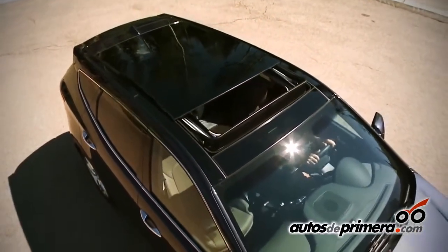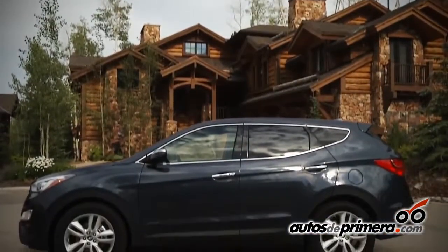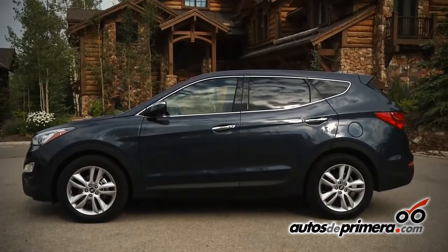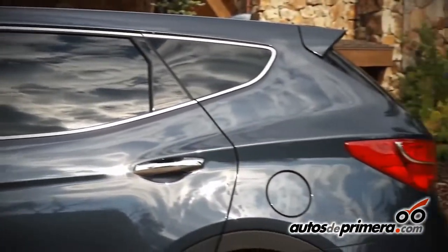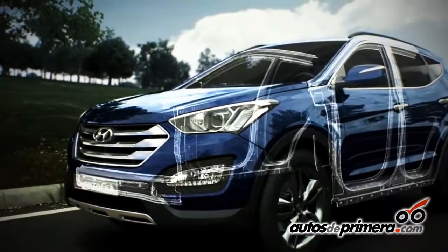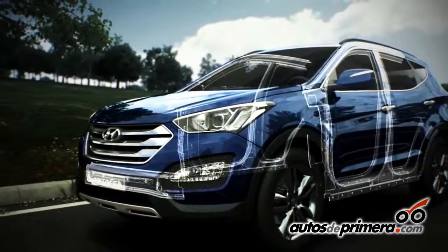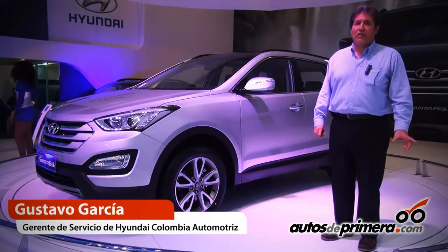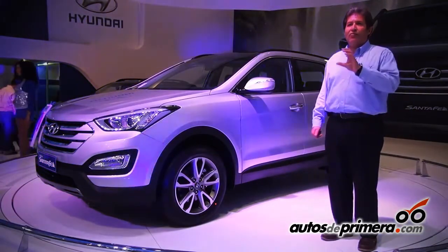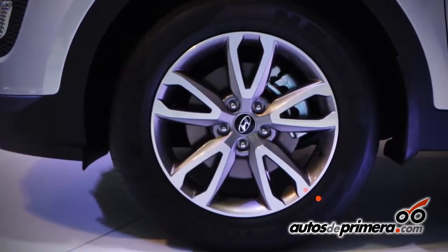Another important point is the size of the car. Compared to the previous Santa Fe, the interior measures increased, the same as the total length, but the height was reduced to make it much more aerodynamically efficient. Additionally, with a strong structure to improve the penetration coefficient, which is 0.37 — one of the lowest in its segment — making for better fuel consumption due to it affecting the wind much more efficiently.